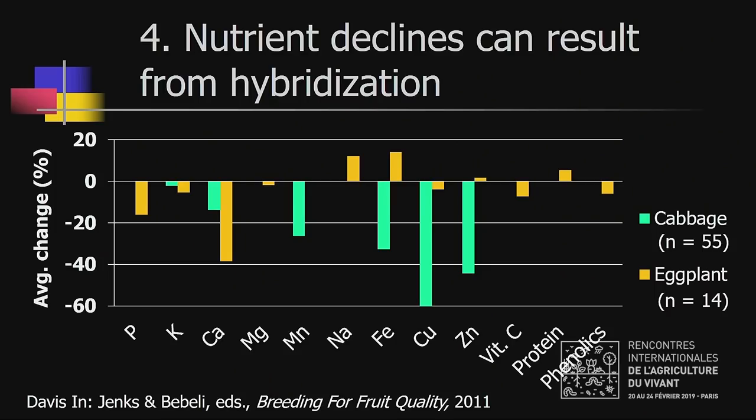Nutrient declines can also be caused by hybridization, though there's very little data on it. One study examined 55 different hybrids of cabbage from the same two parents and found declines in every nutrient measured, up to 60% for copper. A similar study in eggplant looked at 14 different hybrids from the same parents; there were some increases, but the two largest changes were decreases.